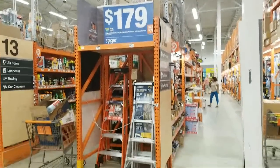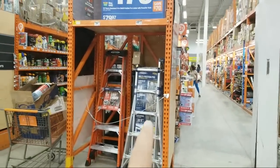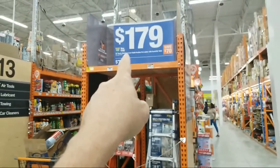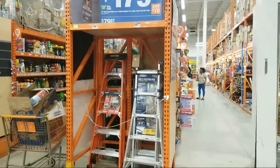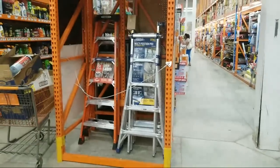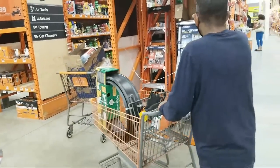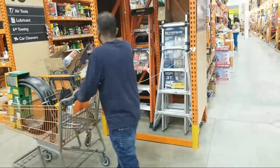I pointed out this Werner ladder last week — it says was $249, but the original price in here was $259. This is the 375-pound IAA-rated one.